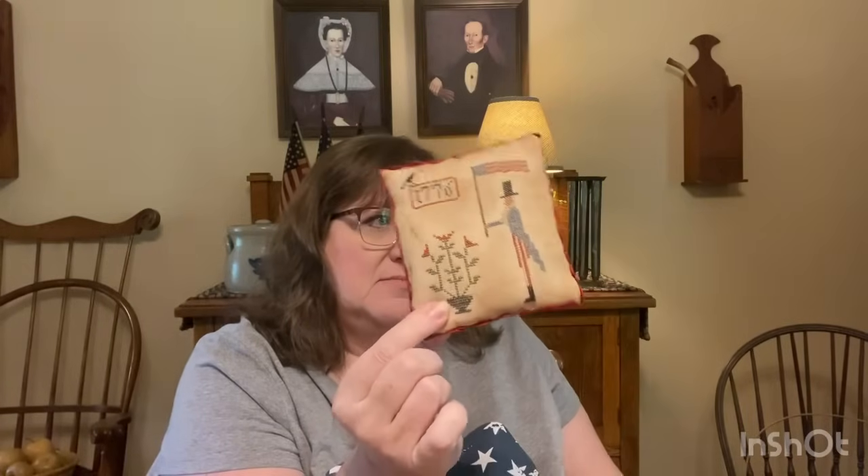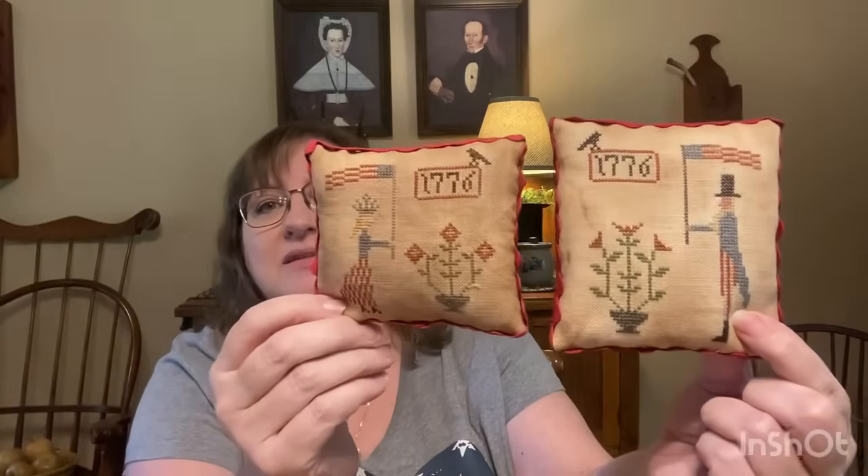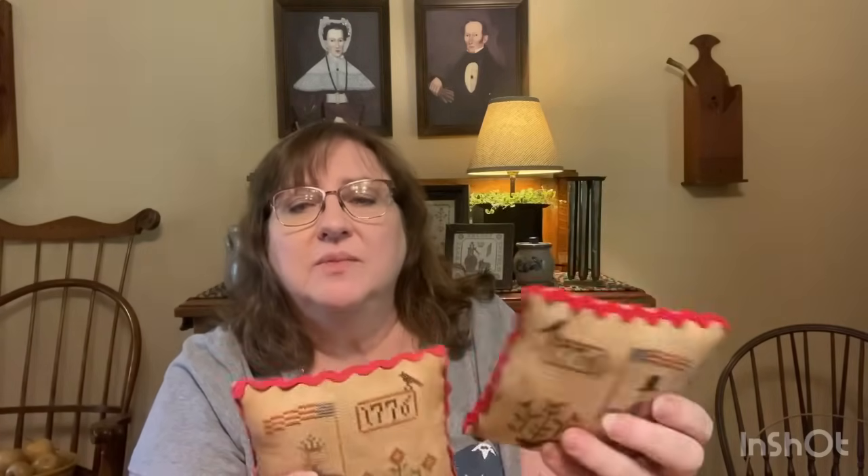Last time I showed this Uncle Sam — he's by Country Rustic. Both are stitched on 32 count white linen with a coffee dye. You can see the difference: one came out darker, done last year; he's the most recent. I put some rick rack around the edge and backed them both with ticking. He wasn't fully finished last time — here he is now. Love them, they're cute.